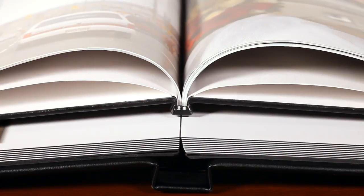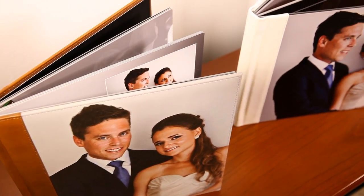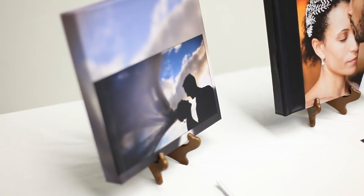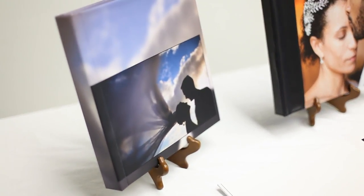If you compare a professional album side by side with a photo book, the difference is very clear. Only albums can show your pictures in their truest form. Your images are the only physical memory from your wedding day, so it's important to show them off for years to come.